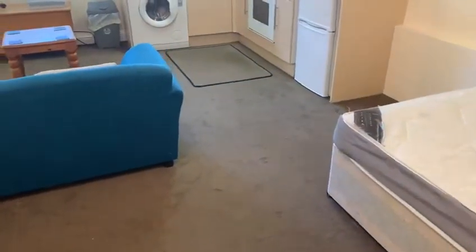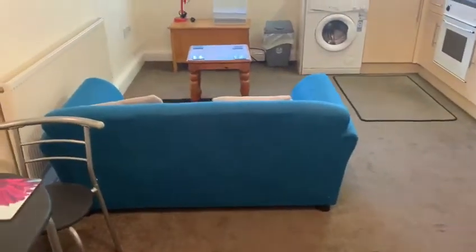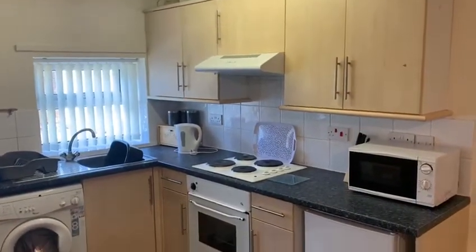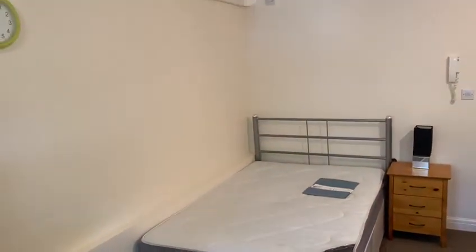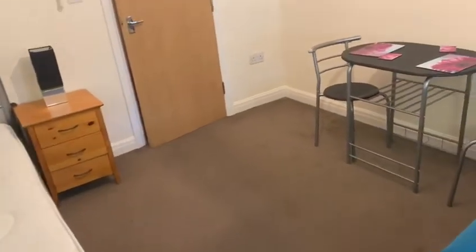The property comes furnished or unfurnished to suit. As we head into the main living area, as I mentioned, it's a studio apartment, so you'll see the lounge area, kitchen with built-in oven and hob, white goods if required, a double bed, wardrobe and chest of drawers situated in the entrance hall, and a small table and chairs.